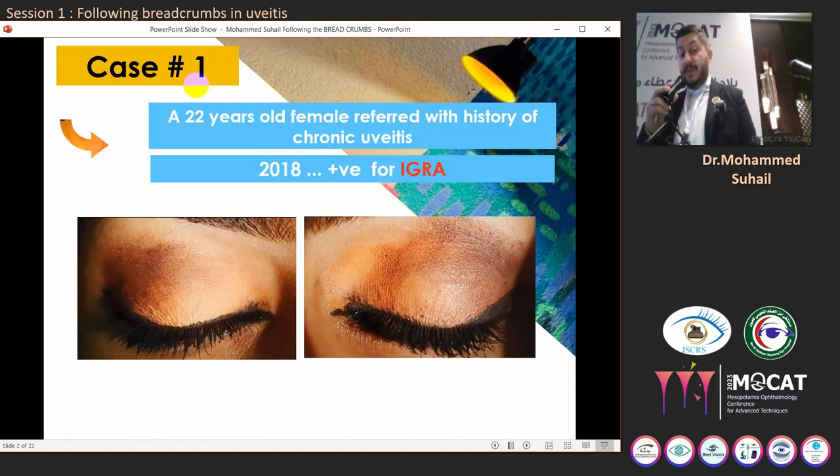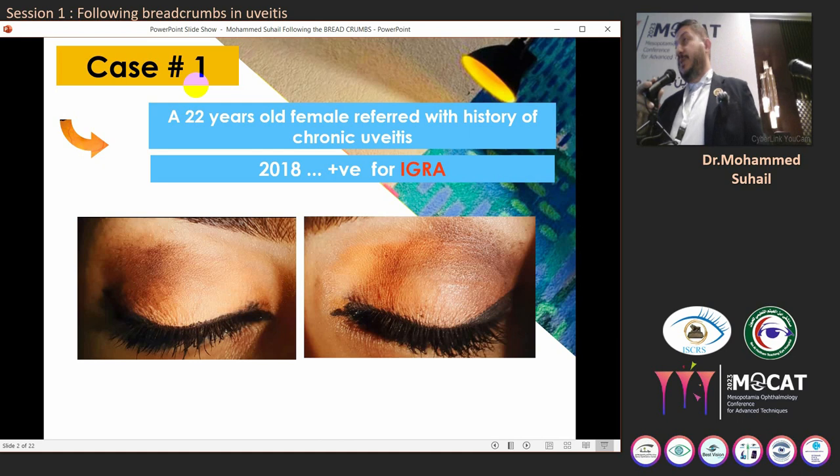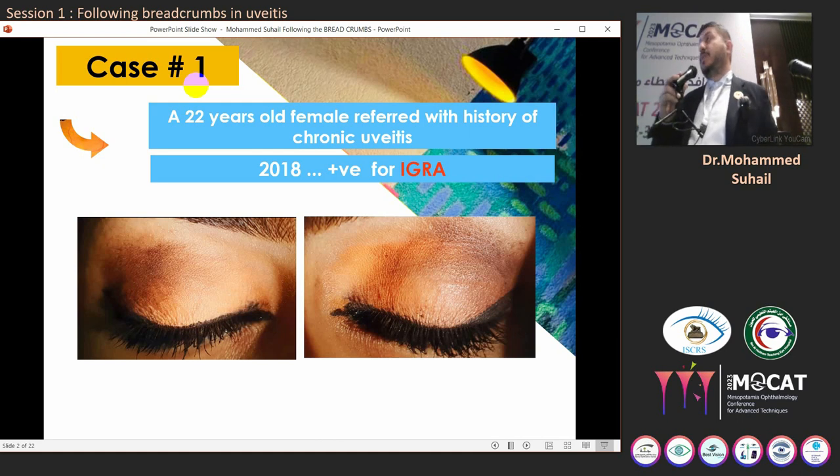This is case number one. This is Fatma, she is a 22-year-old female from Baghdad who referred to us as a case of idiopathic bilateral granulomatous panuveitis. Her story started approximately 10 years ago when she first suffered bilateral simultaneous reduction in vision in both eyes, associated with photophobia. Over the past 10 years, repeated attempts to reach the diagnosis were made, unfortunately none of which were successful.